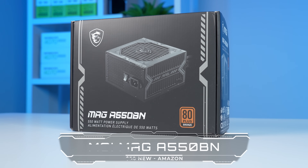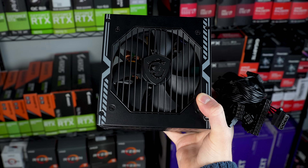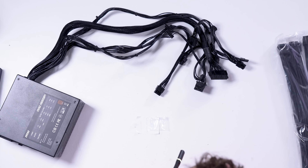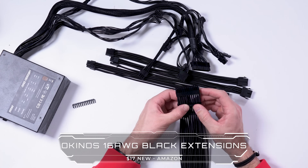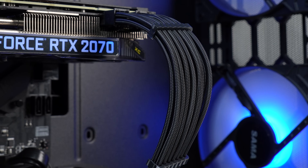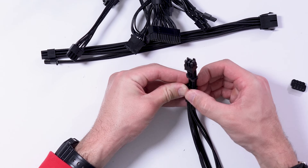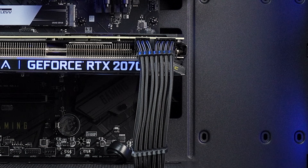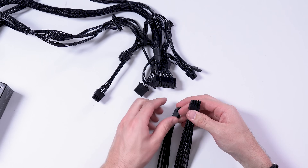Next up is the power supply — the MSI MAG A550BN. This is a Tier C non-modular unit, but that's all I personally need in a build like this. I'm also plugging in Okono 16-gauge all-black extensions, but that's just because I'm still operating with an aesthetics-over-everything mindset. You absolutely do not need to copy these — if you don't agree with me doing it, just take $17 off the total build price and yours will be cheaper than mine.